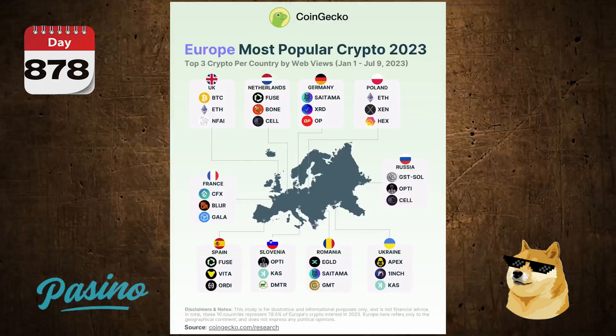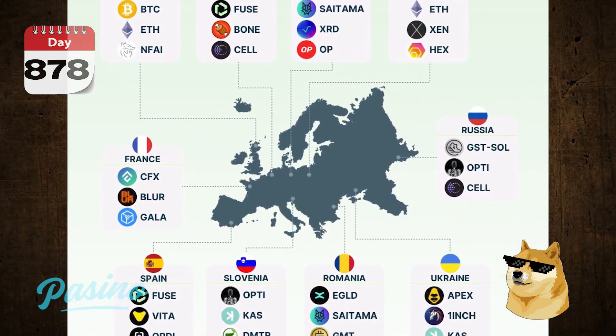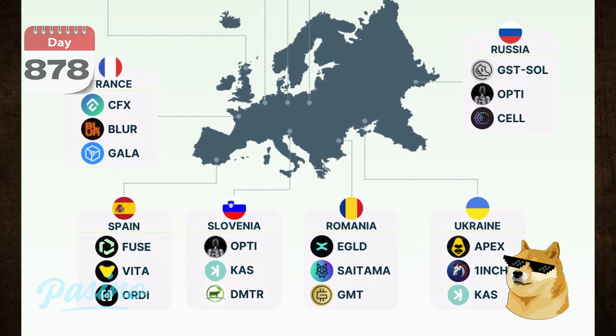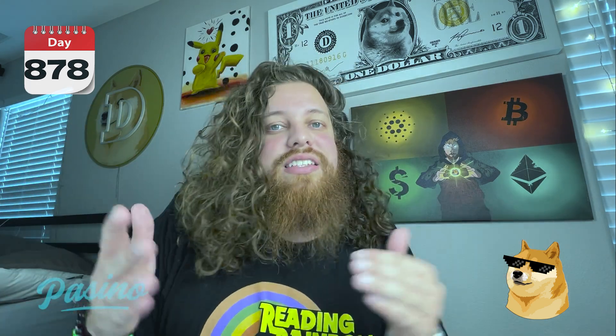On Google Trends, Optimus is actually trending alongside the likes of Dogecoin and XRP. CoinGecko also released a thread on Twitter showing the most popular coins by country in Europe, and Optimus popped up in two different countries alongside Saitama and Ethereum. It's pretty crazy that it's showing up all over the world and trending on Google.